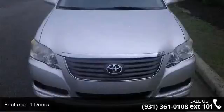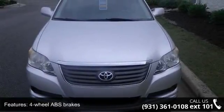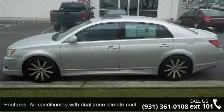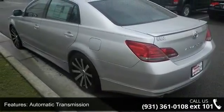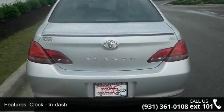This vehicle's top features include 268 horsepower, 4 doors, 4 wheel ABS brakes, air conditioning with dual zone climate control, audio controls on steering wheel, automatic transmission, clock, in dash, daytime running lights, and dusk sensing headlights and external temperature display.